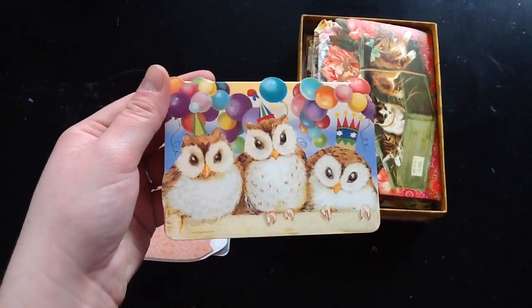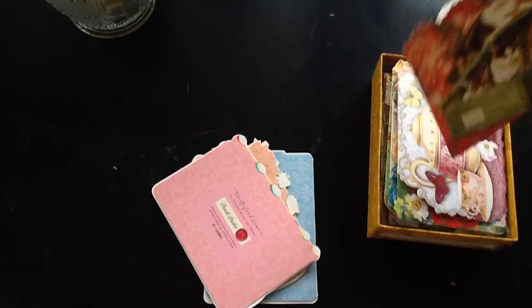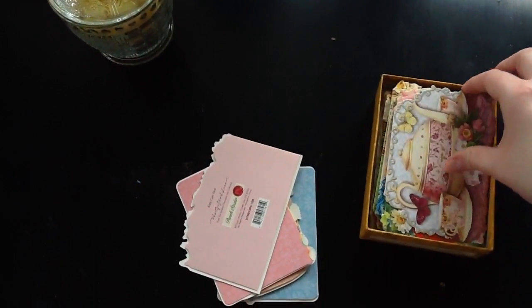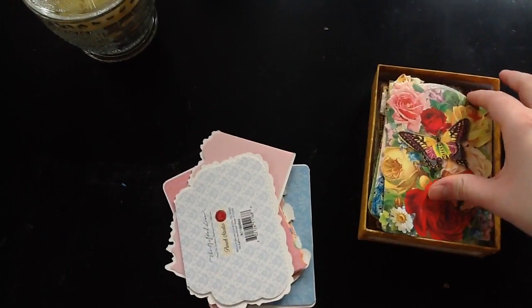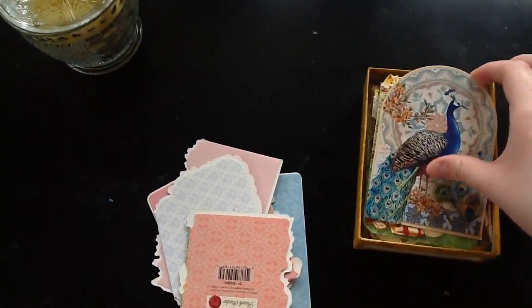Birthday owls — really cute. Some kittens. Really pretty teacups. And they're all cut differently, and they're so unique and pretty, and I love them. But they're all blank inside.